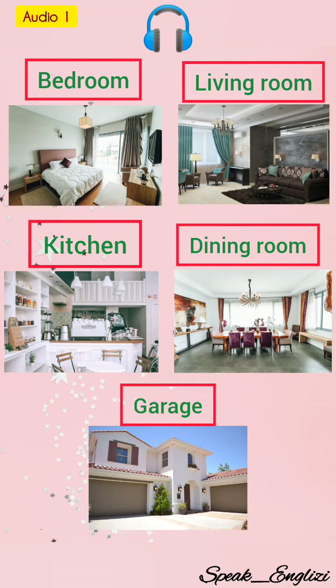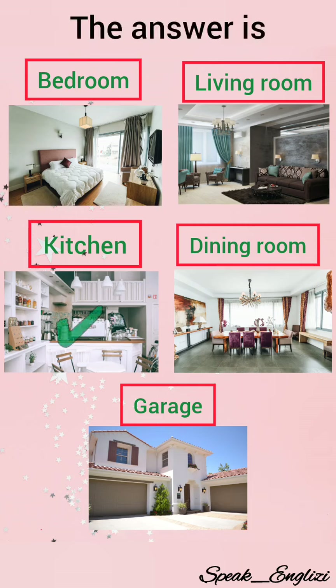Number one. A room or an area equipped for preparing and cooking food. The correct answer is kitchen.